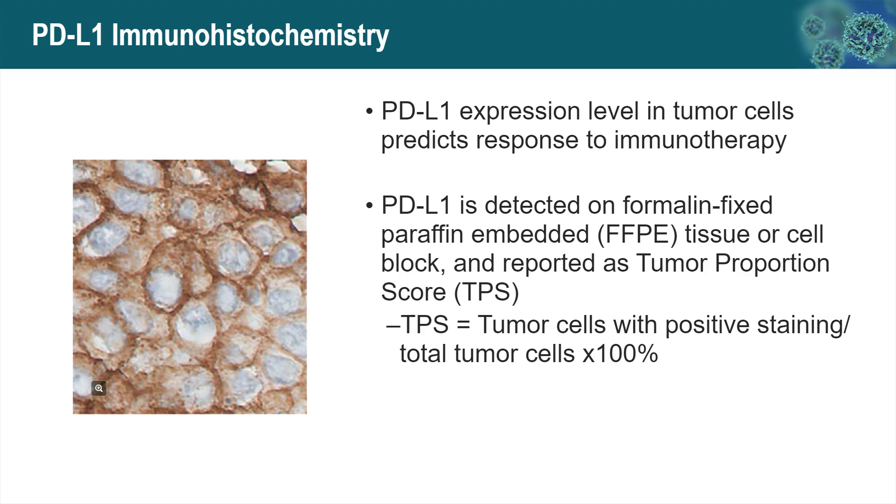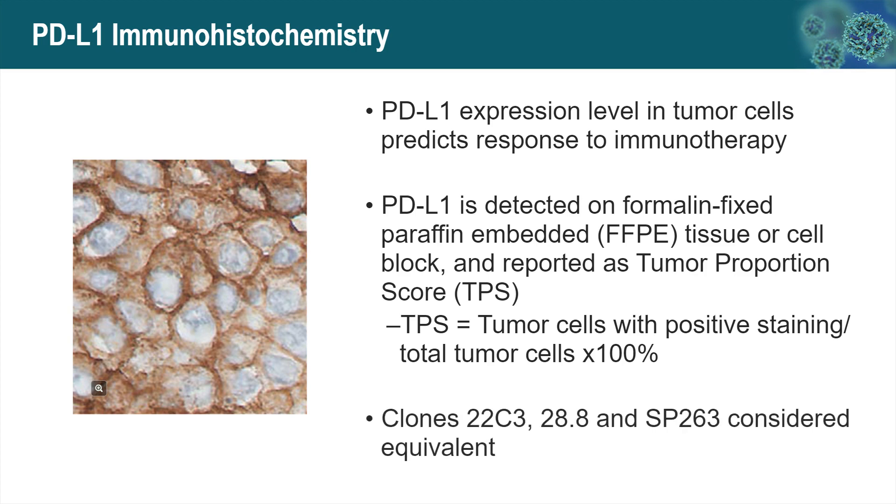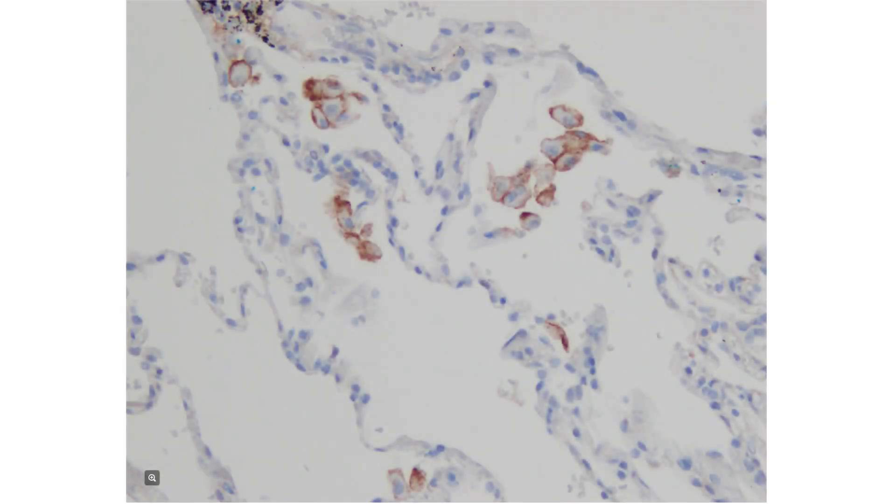There are a few caveats of PD-L1 scoring, because we are only supposed to score the tumor cells. Unfortunately, all normal macrophages will have a nice membranous stain of PD-L1. Be aware of them — do not count those as positive staining.